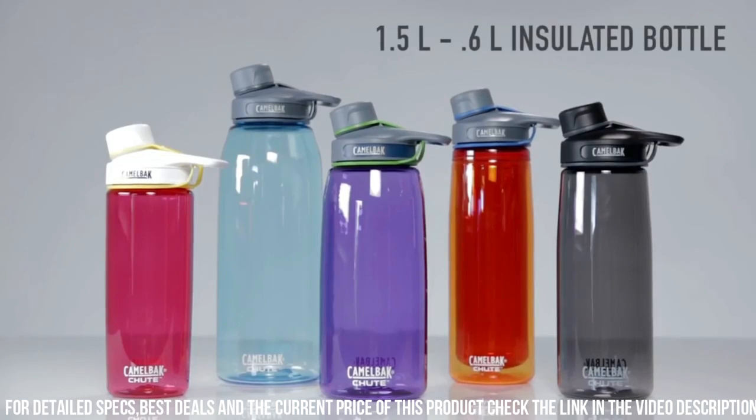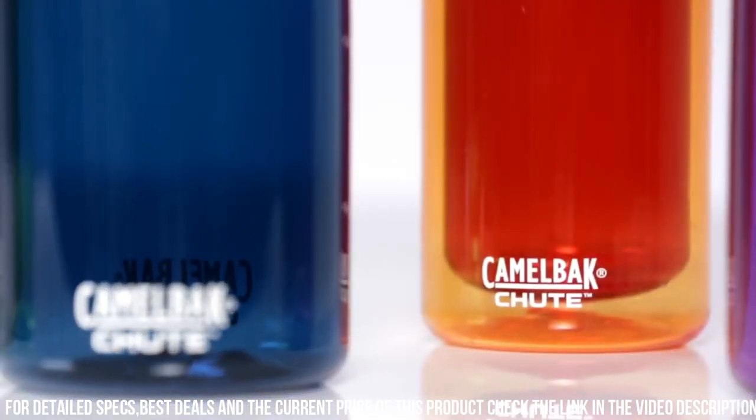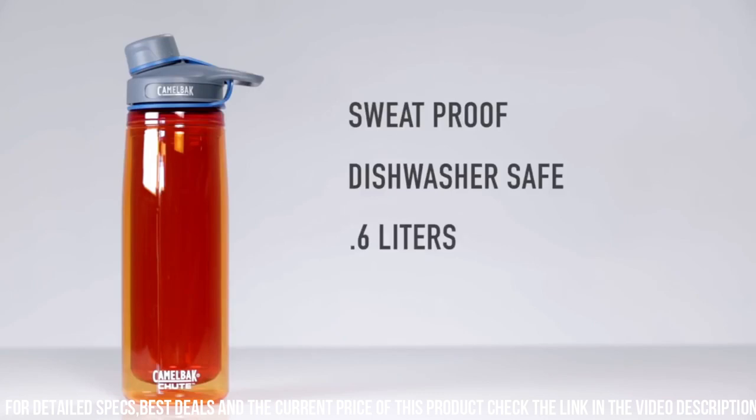With options for single-wall and vacuum-insulated stainless steel, the Chute Bottle Collection keeps your drinks refreshingly cold or perfectly hot, whatever your preference.